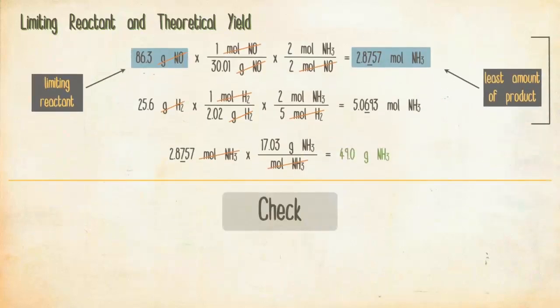Finally, check your answer. The units — grams of ammonia — are correct. The magnitude also seems reasonable because 49 grams is similar in magnitude to the mass of the reactants that reacted.